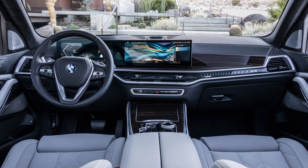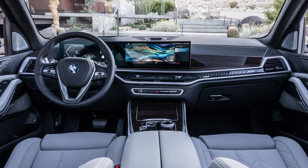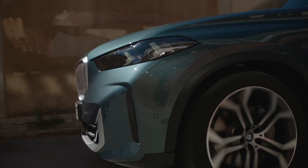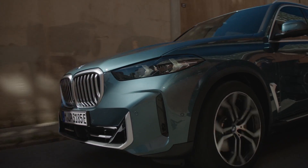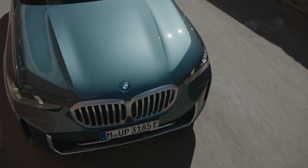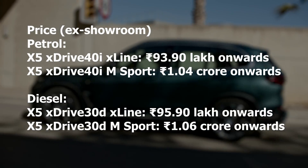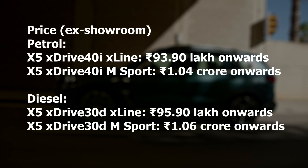On the interiors you get updated design with a 12.3-inch digital display and a 14.9-inch infotainment screen — those twin screens being part of BMW's new interior design language. It must be noted that both the petrol and diesel engines are mild hybrids, and adaptive air suspension is standard. Prices are available on screen, with X Line and M Sport available on both petrol and diesel.